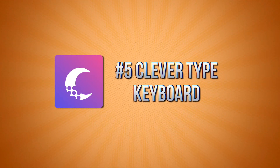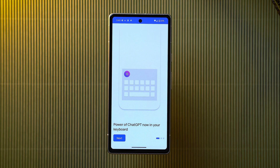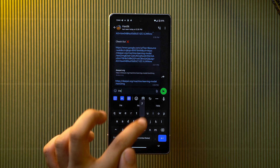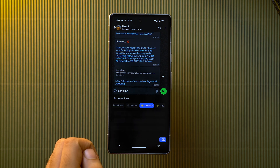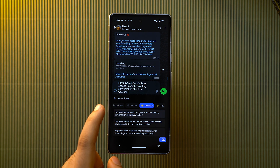On the fifth app we have the Clever Type keyboard. Whenever you're texting someone on WhatsApp or Instagram, you can use AI directly while texting, so you don't have to go to any other AI website or app just to get an AI text prompt. This AI keyboard is powered by GPT-4 and comes with integrations like Copy AI, Virtune, and QuillBot, so you can discover a smarter experience whenever you're talking to someone.